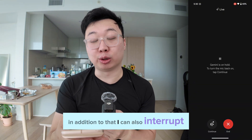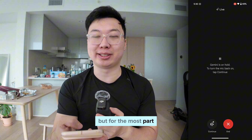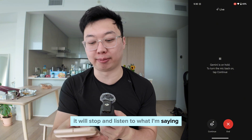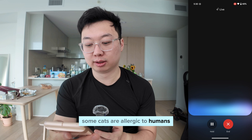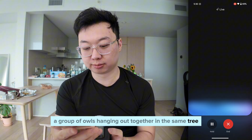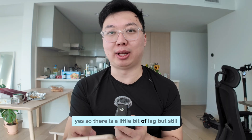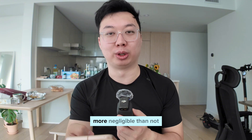In addition to that, I can also interrupt. It does have a little bit of lag sometimes, but for the most part it's able to figure out that I'm talking to the app and it will stop and listen. For example, I interrupted mid-response to ask for a different fun fact, and Gemini responded: 'Did you know that a group of owls hanging out together in the same tree is called a parliament?' There is a little bit of lag, but I would say it is pretty close to negligible.